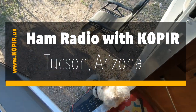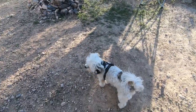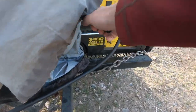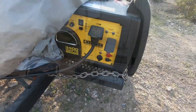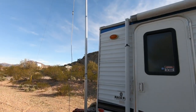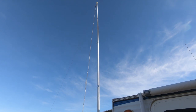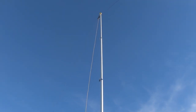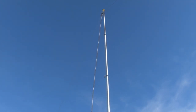We're in Tucson, Arizona. Got our generator. Here's the antenna I'm using — it's an Alpha Delta DXLB, and I've got it on a 30-foot flagpole in the inverted V configuration.